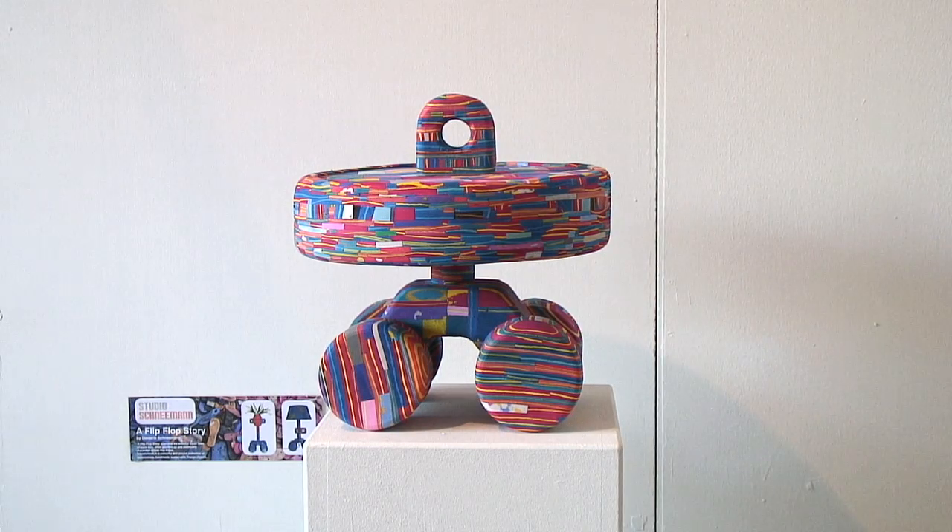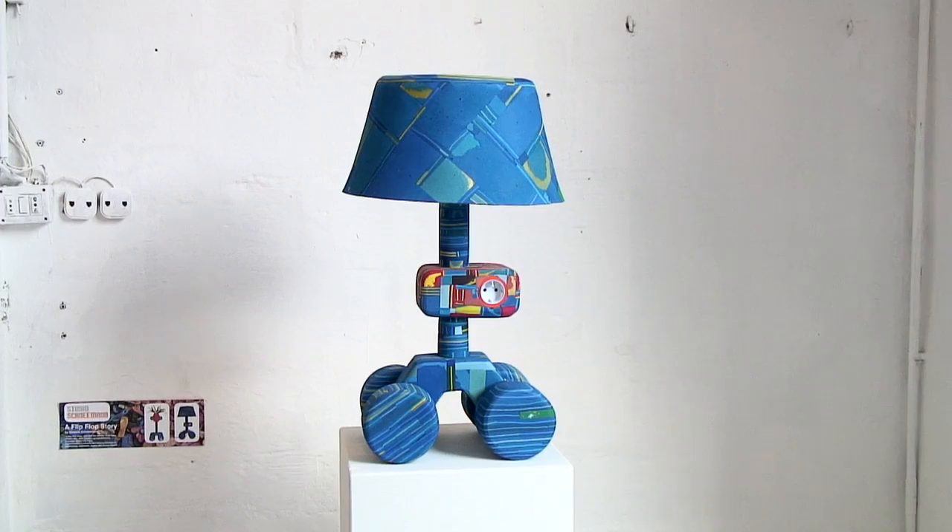So my first prototype, I put it on wheels, and I thought it really captures the playfulness of the colors and the material.